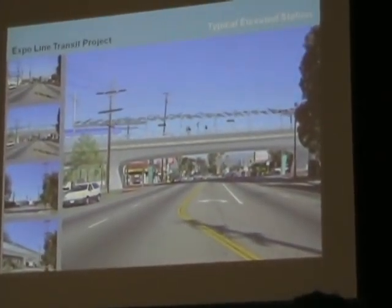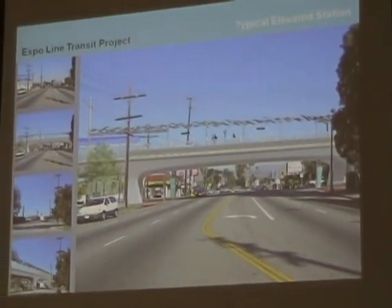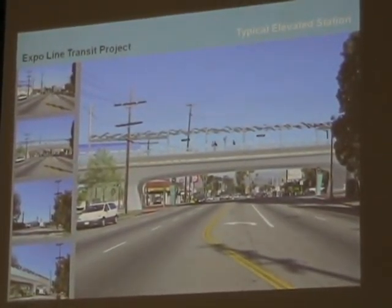An elevated station would be where we have a bridge going over a street — a station literally up in the air. You can see going across the middle of the picture that kind of wavy line, which is the canopy sun protection we're proposing as part of the project. The bridges we try to make architecturally pleasing, and that has been worked on very aggressively on the Phase 1 project with an architectural design committee.